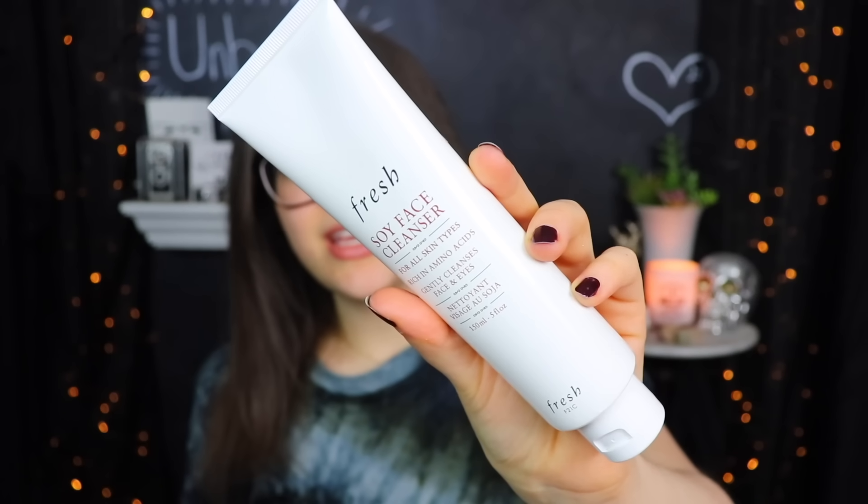Next on here we have something from Fresh — this is the Soy Face Cleanser, and I think Fresh is a really nice brand. This is supposed to be for all skin types, rich in amino acids, and gently cleanses face and eyes. I don't know if I've ever heard a cleanser specifically say you can clean your eyes with it — that sounds so strange to me. This is a full size — you get five fluid ounces of it, which is nice. Excited to give that a try.